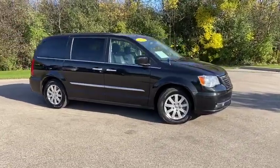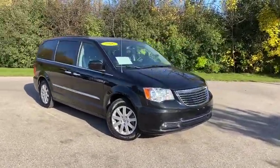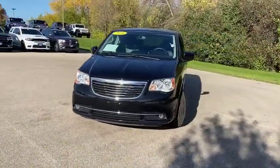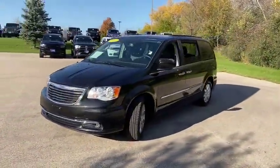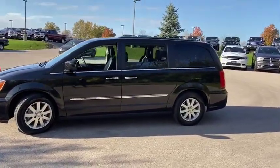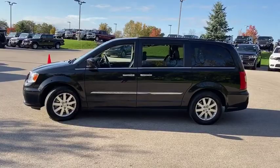Come test drive the 2016 Chrysler Town & Country. The Town & Country's V6 engine provides plenty of power while still providing the fuel efficiency you look for in a vehicle. Tow up to 3,600 pounds when your Town & Country is equipped with the towing prep package.